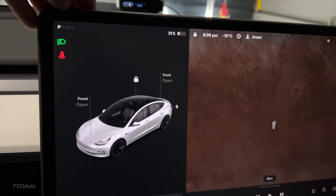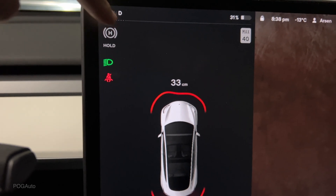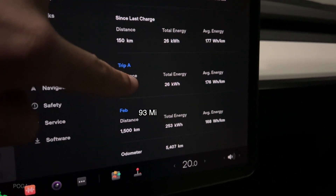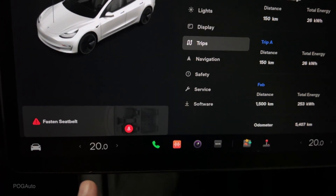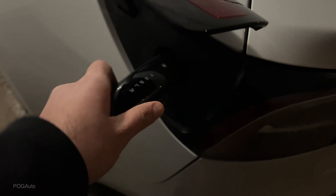The overnight loss was 10 percent, and then warming it up cost about another two to three percent. It's now 8:38 PM and I've driven the Tesla quite a bit. The regenerative braking dots are showing four now. The car says we have 131 kilometers of range, and I've driven 150 kilometers total — that's 26 kilowatt hours at 176 watt hours per kilometer. It's minus 12 degrees with heat on auto, heated seats and steering wheel at 20 degrees. The main takeaway: the Model 3 lost 10 percent battery overnight in extreme cold.